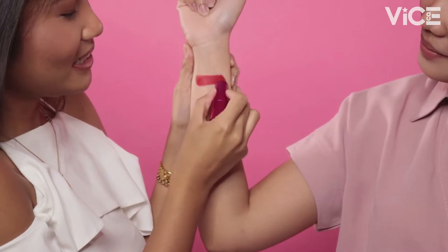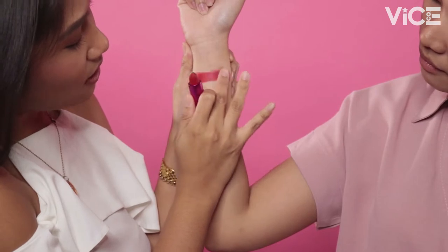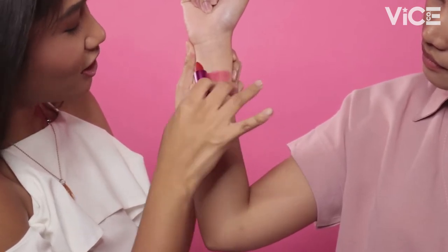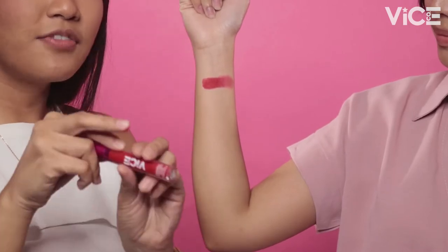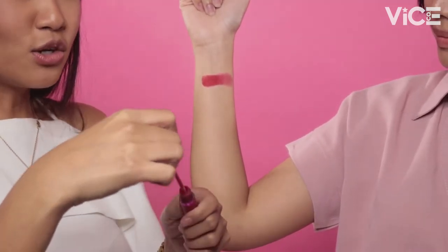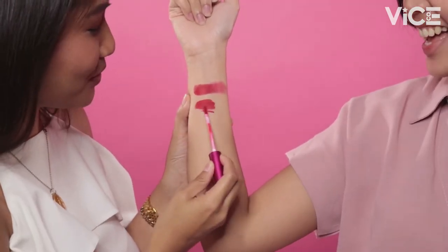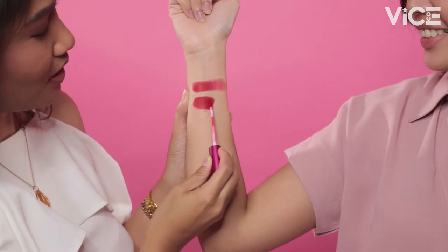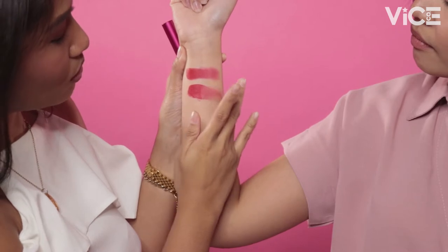Now we're using Tarrouche — very pigmented and very smooth. When it's blended out, it gives a beautiful finish. Next, we're swatching Phenomenal Velvet Liquid Lipstick in the shade Get Lavu. The two shades are halos similar — very close. But when blended out, mas pink yung Get Lavu — Get Lavu is slightly more pink.